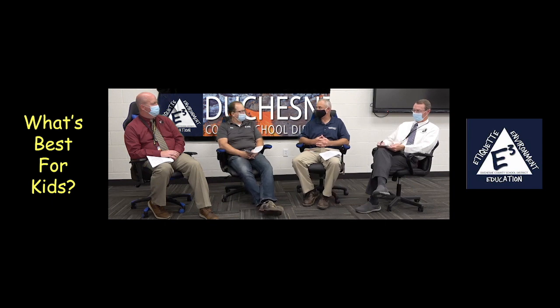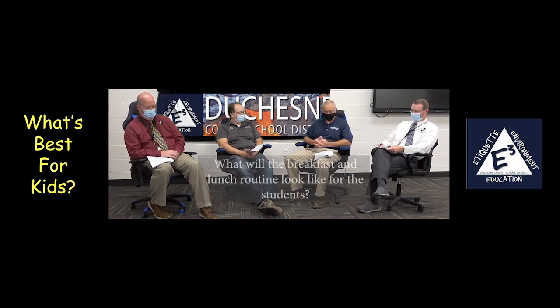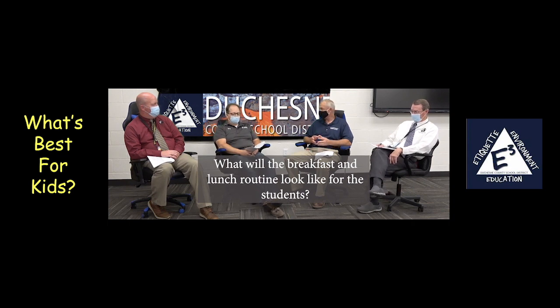We'll go on to lunchtime now — breakfast and lunchtime. Mr. Forsythe, if you'd help us out with that. You bet. So here it is. It's breakfast or lunchtime. How is that process going to look? Maybe we'll split that up and you could speak to the secondary, and Mr. Diamond could speak to the elementary, and how the food services part is going to work out.